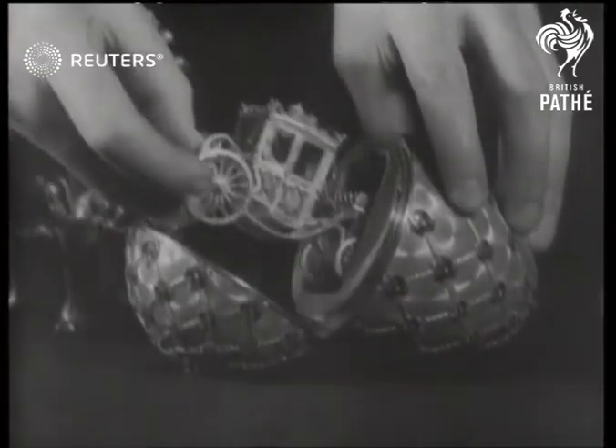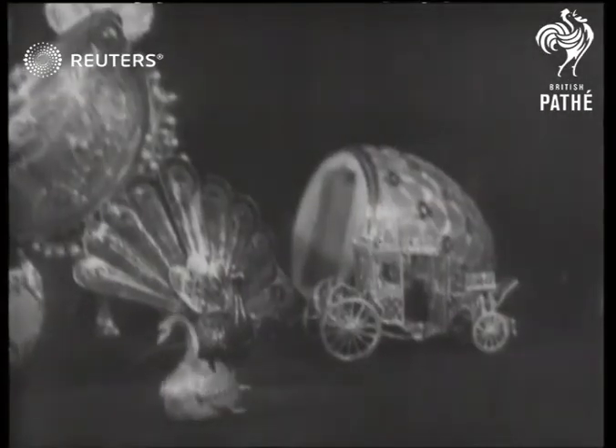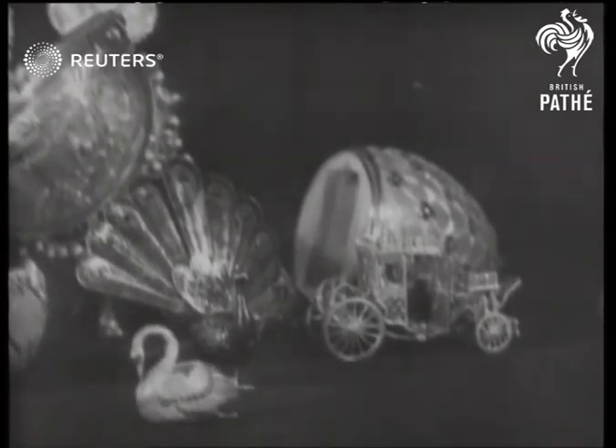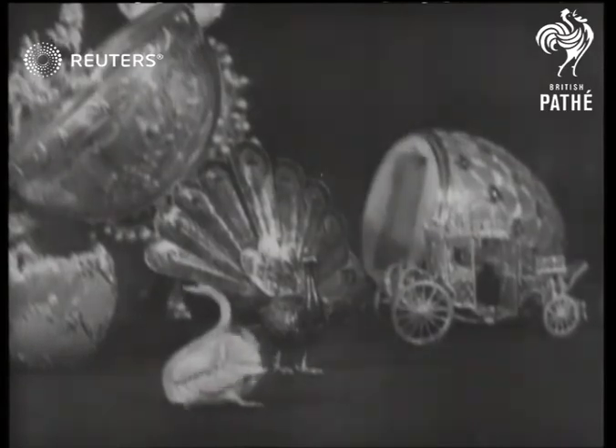They were made by order of the late Tsar Nicholas, who had an extraordinary passion for diamonds. With 2,000 other pieces they have been bought from the Soviet, and they throw an interesting sidelight on the Russian imperial regime.